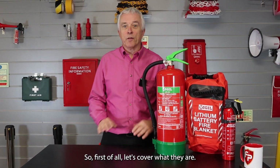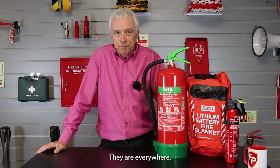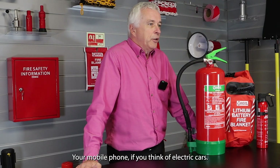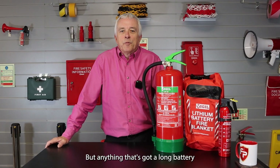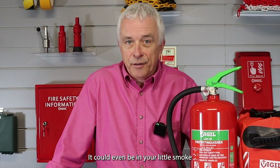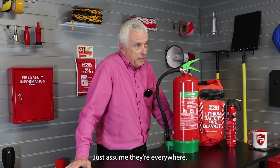So first of all let's cover what they are. Lithium, or the proper name is lithium-ion battery. They are everywhere. In fact, even the camera we record this on has got a lithium-ion battery in it. Your mobile phone, electric cars — anything that's got a long battery life has probably got a lithium-ion battery in it, and it could even be in your little smoke alarm on the ceiling. Just assume they're everywhere.